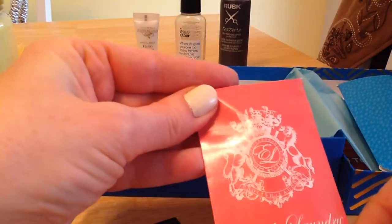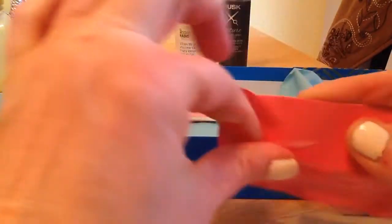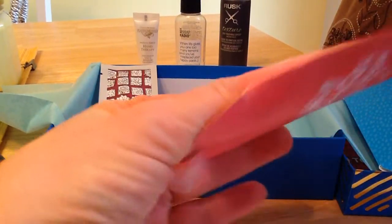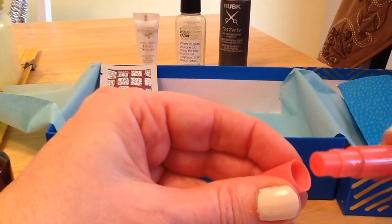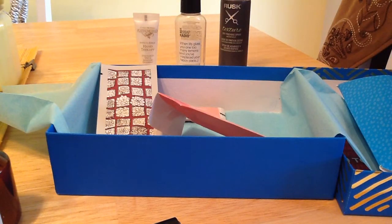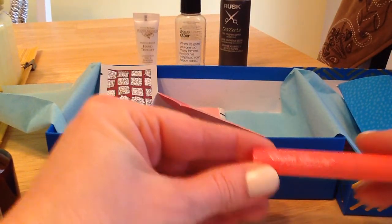And then let's see what's in here — English Laundry Signature Perfume. I'm almost out of all the previous perfumes, so this probably came at a good time. I've heard good things about English Laundry. It's got a squirt thing on it. I think I'll like this — can't wait to give that a go.